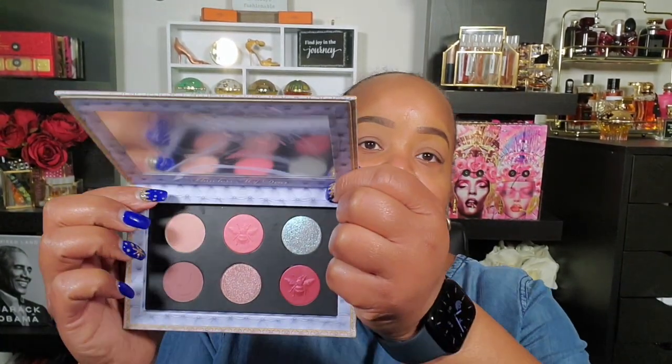The price might be slightly lower, I have to go check, but I just want to point out this is half the product in the same size component. I just want to put that out there. But anyway, let's get into the swatches.